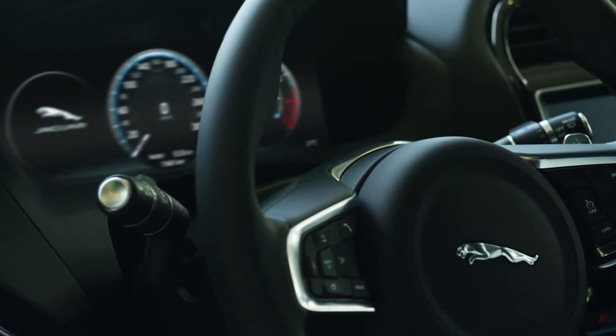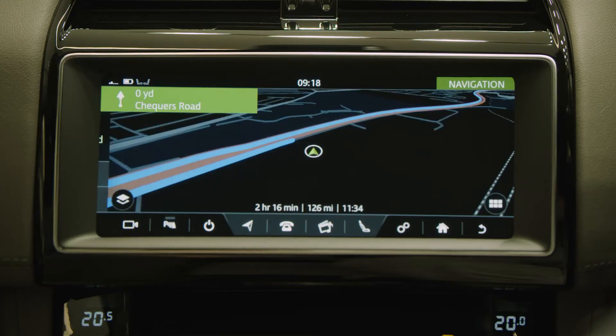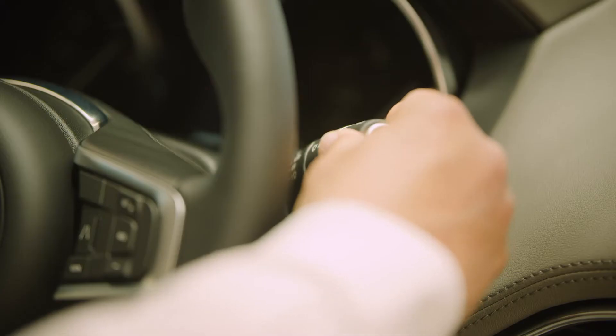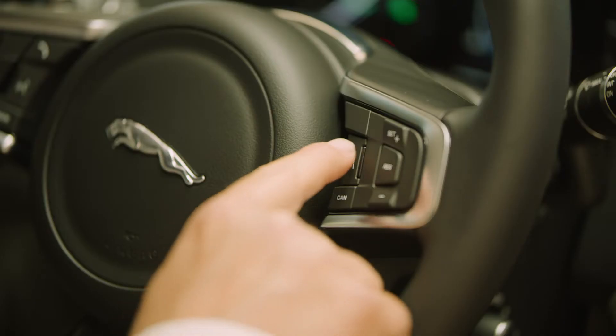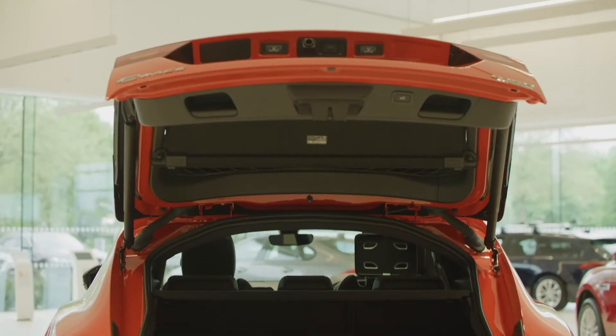Right from entry-level R-Sport, a leather interior with heated front seats is standard, along with the connected Nav, CarPlay and Android Auto, the remote app, auto wipers and lights, cruise control, climate control, roof rails, 18-inch wheels, and a powered tailgate.